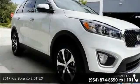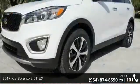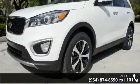Presenting the 2017 Kia Sorento. This may be the set of wheels you've been looking for. Enjoy these notable features: